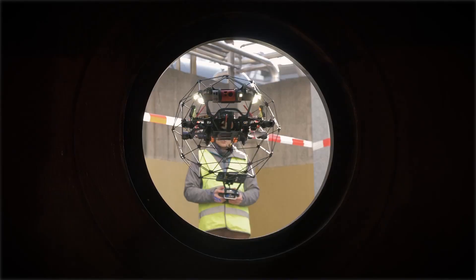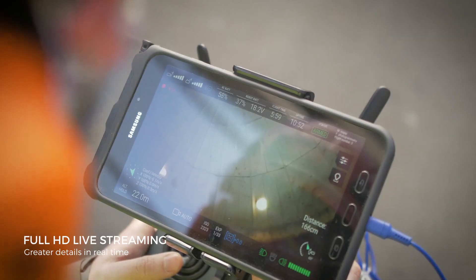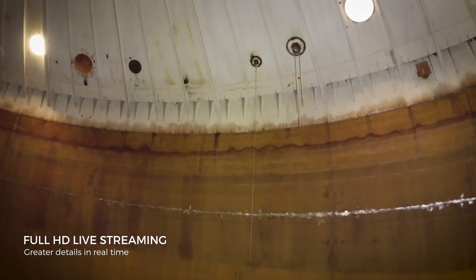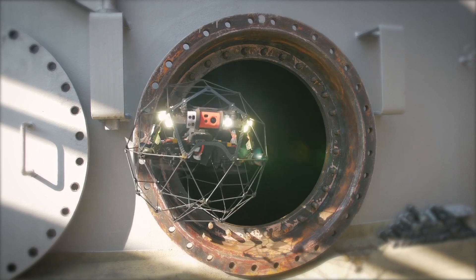Because failure is not an option, a robust wireless system carries full HD live video feedback, allowing you to perform real-time inspections and make sure you always leave the site with a complete data set.